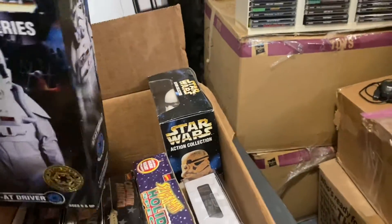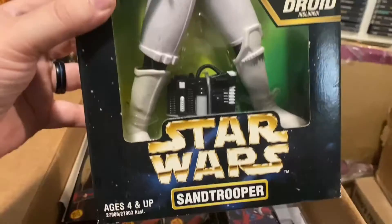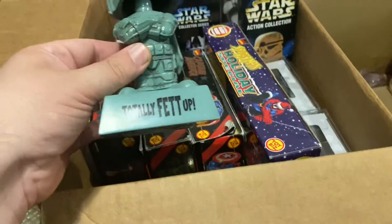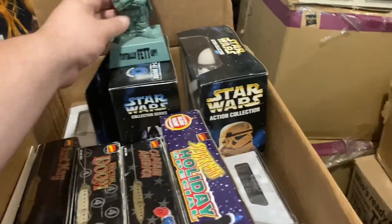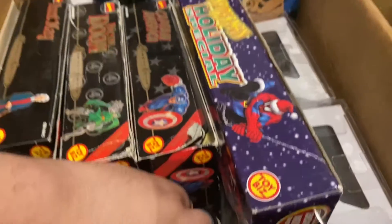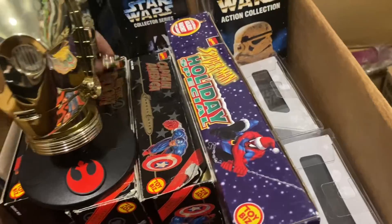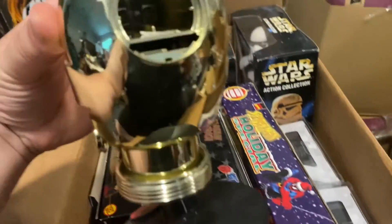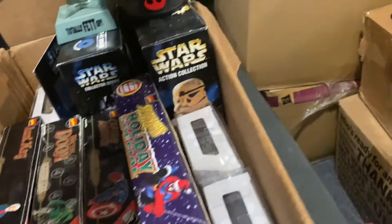AT-AT driver — you guys see these all the time at shows. This one's in really good shape, looks pretty good for being in storage so long. A little random totally fed-up bobblehead — I doubt anyone's going to want that, but I'll bring it. C-3PO, I know this one talks. I've got batteries to go in it, so I'm sure he still works.